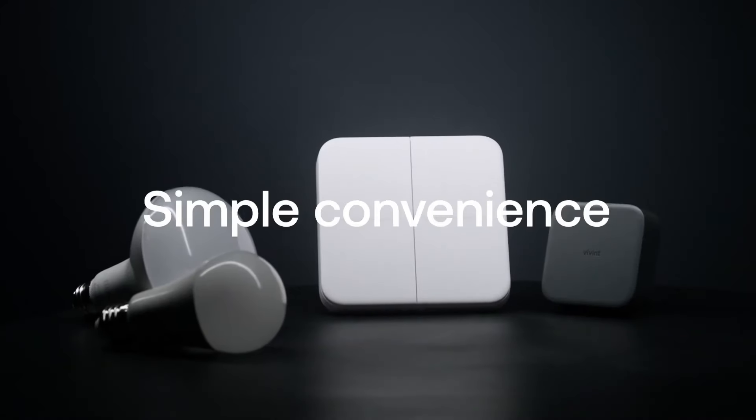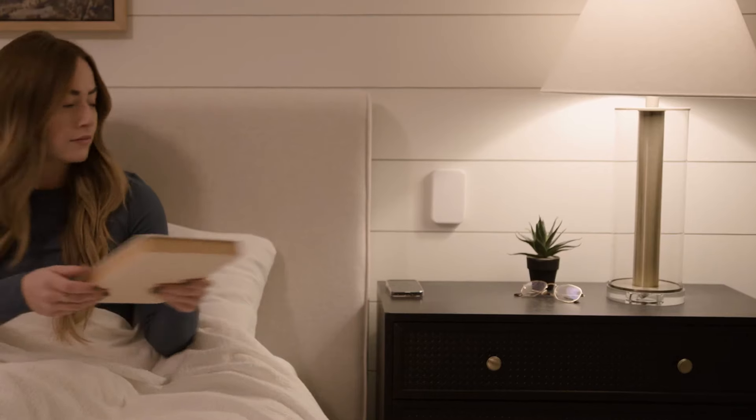The basic set, which includes 8 bulbs, 2 switches, and the controller, costs around $300.